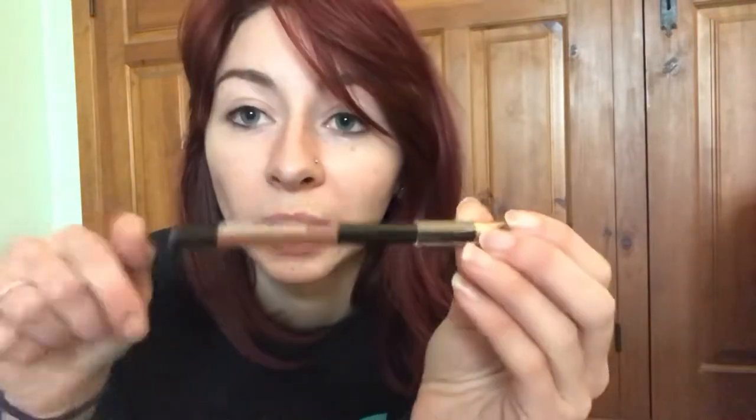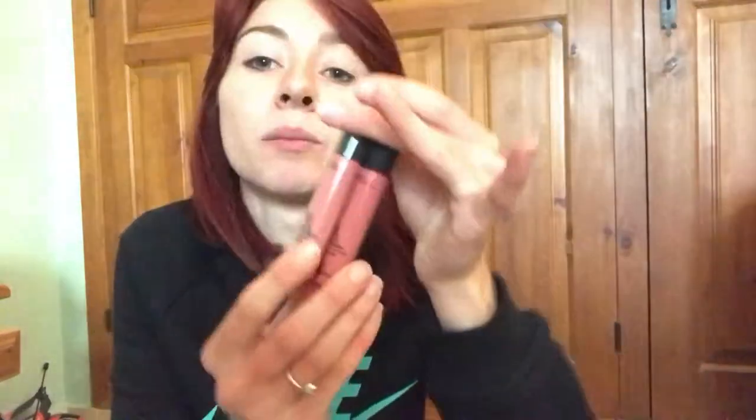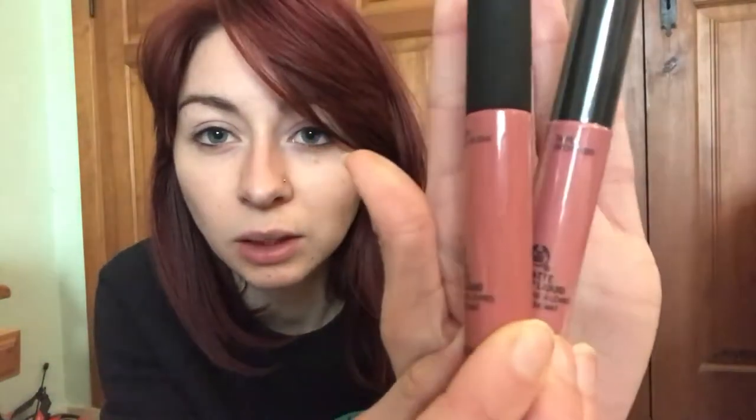I also got a lip liner — a lip definer. I'm not sure what shade it is but I'll link it below. And then I got two matte liquid lipsticks in two very similar colors, because I like my lips in natural colors. This one is Nairobi Camellia 034 — I've used this one before and I love it. The other one I haven't opened yet but it's Taipei Orchid 020. They are slightly different but also very similar.